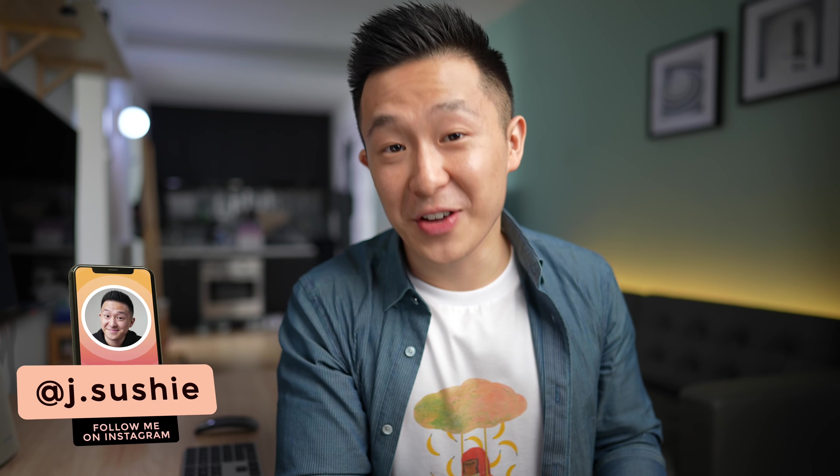Hey friends, welcome back to the channel. If you didn't think there were productivity tips for watching YouTube videos, you'd be wrong — because the seven tips I'm about to share today are designed to help you become more intentional about the time you spend on this platform.